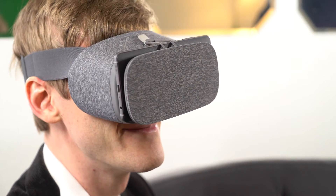Thanks to the vivid display, ultra-smooth graphics, and high-fidelity motion sensors, you'll be immersed in a world full of surprises.